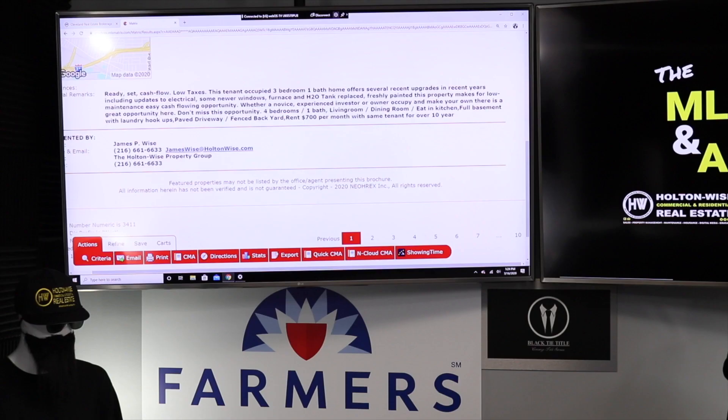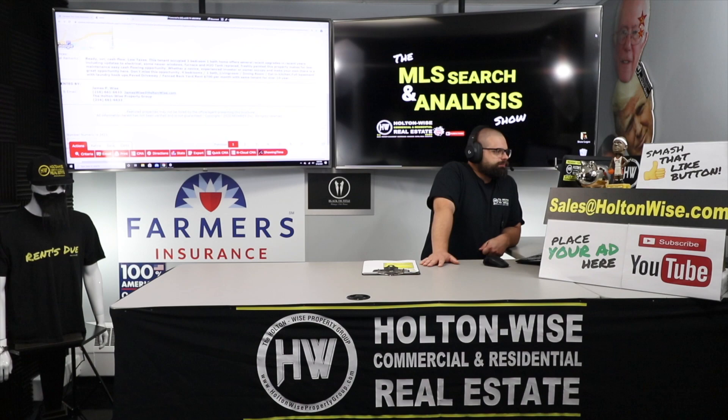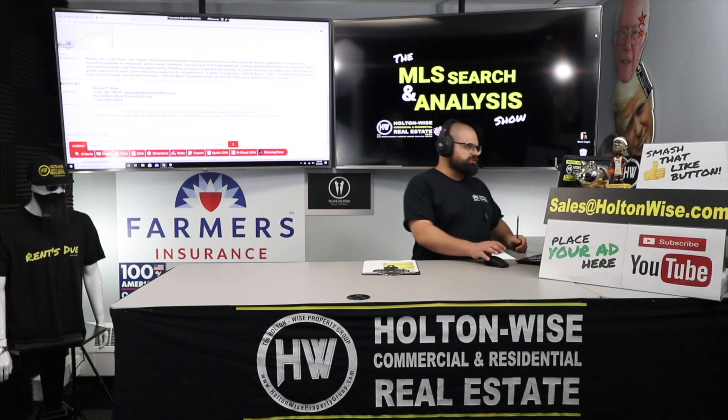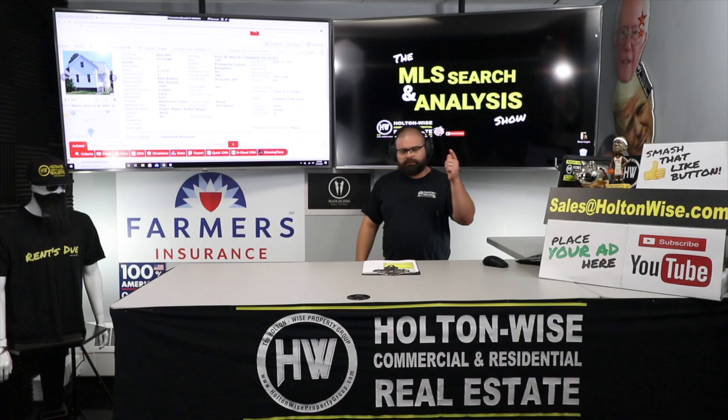The listing agent says: 'Ready, set, cash flow. Low taxes. This tenant-occupied, three-bedroom, one-bathroom home offers recent upgrades including updates to the electrical, newer windows, furnace, and hot water tank replaced. Freshly painted, this property makes for a low-maintenance, easy cash-flowing opportunity.' Then it contradicts itself and says four bedrooms, living room, dining room, eat-in kitchen, full basement with laundry hookups, paved driveway, fenced backyard, rent $700 per month with the same tenant for over 10 years. I'm going to assume it's a three-bedroom — that's what the listing header says — and if there is a fourth bedroom, that's a bonus and we'll get our market rents even higher.